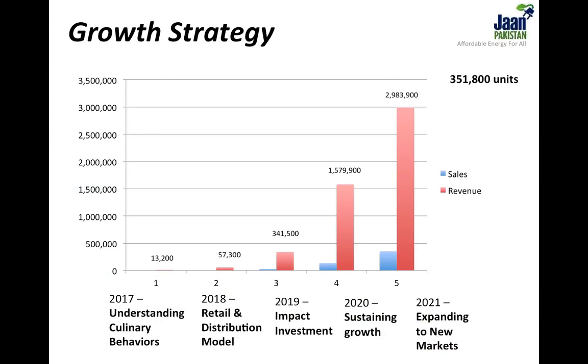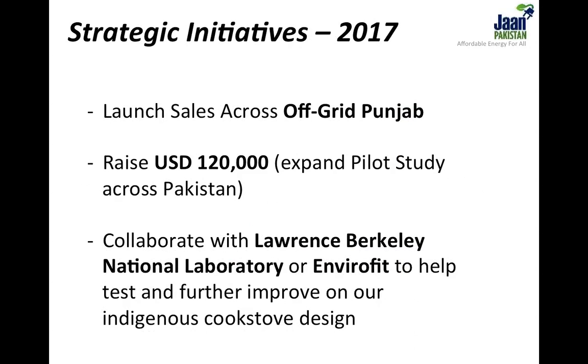In the immediate future, we are focusing on solidifying our business model. We want to conduct pilot projects in four distinct geographies across Pakistan to help develop a single versatile product that appeals to customers across a wide spectrum of off-grid villages and culinary behaviours. At the end of our third year of operations, we envision breaking even. At this point, we want to secure impact investment to develop a sophisticated, centralized cookstove production unit. For 2017, we are replicating the pilot project across Punjab using only the funds our business generates, while also expanding to new territories beyond Punjab. Lastly, we want to collaborate with the R&D team at the Lawrence Berkeley National Laboratory or the world's leading cookstove manufacturer, Envirofit, to constantly improve upon Jaan Pakistan's indigenous cookstove design.